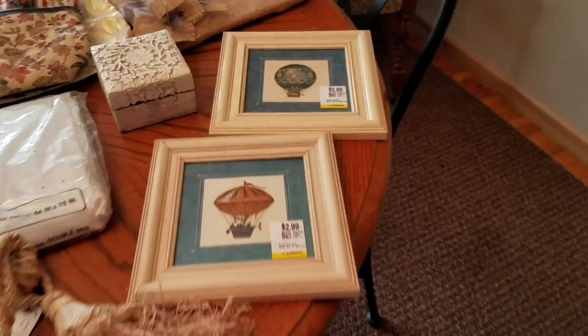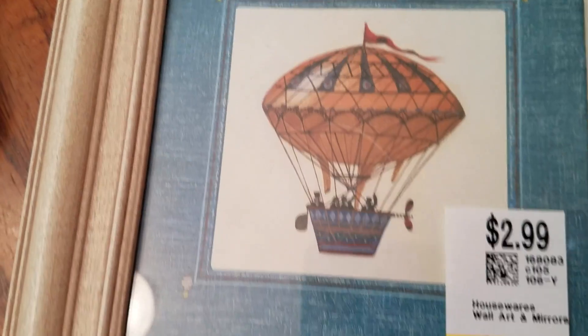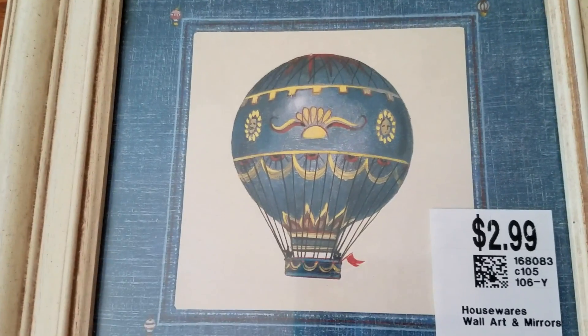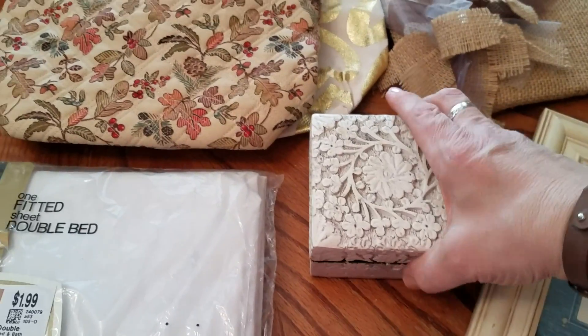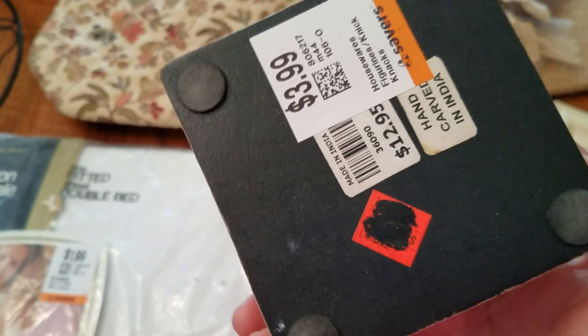I got these adorable hot air balloon pictures. They were $2.99 each, they're not too big. So I paid $3 for both. This is kind of cool because this is the look I'm going for on some of the things I'm redoing — kind of a shabby chic, beat-up look.